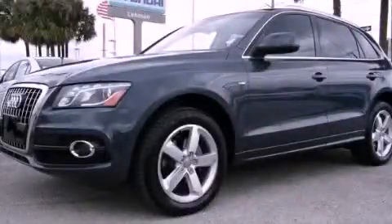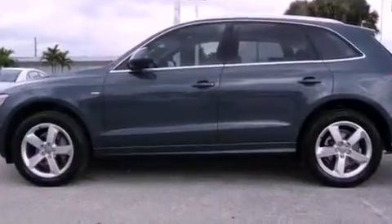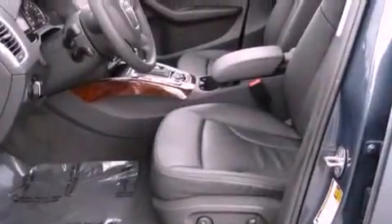This is a 2011 Audi Q5, a great blend of utility, comfort, and style. It features a six-cylinder engine and an automatic transmission.